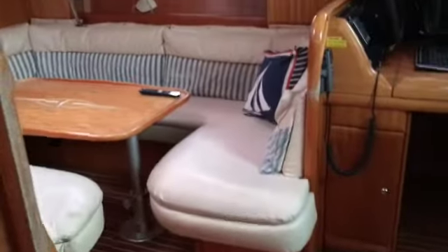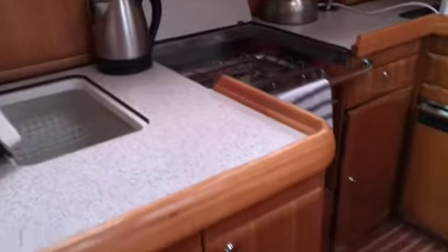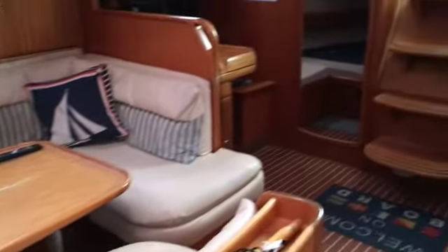Very nice spacious heads. Again looking out towards the saloon on the chart table. Galley's on the left.